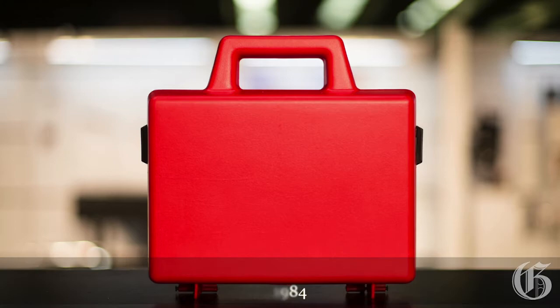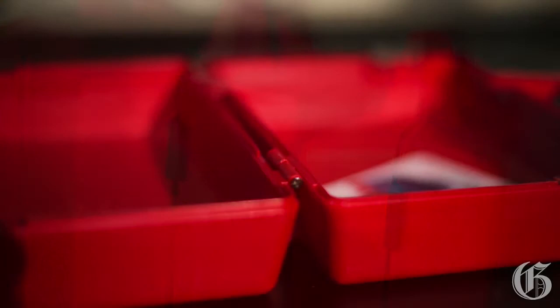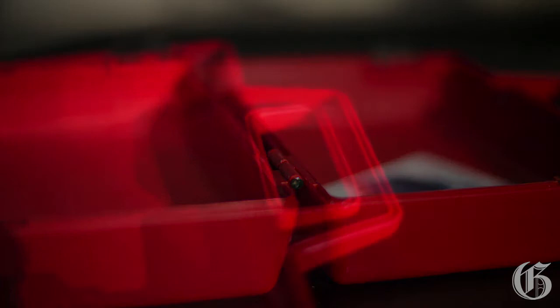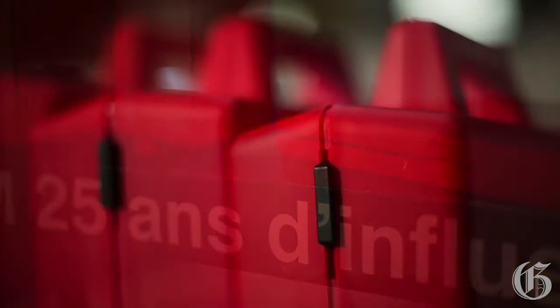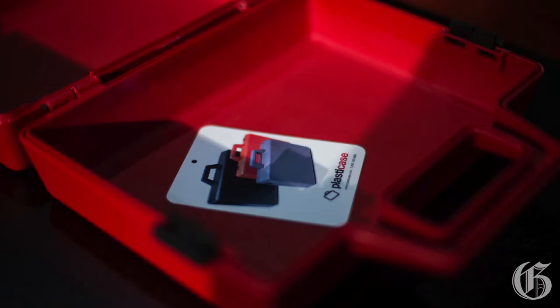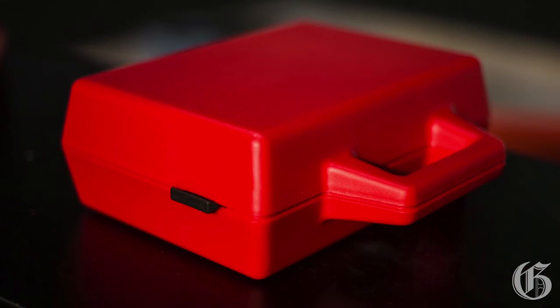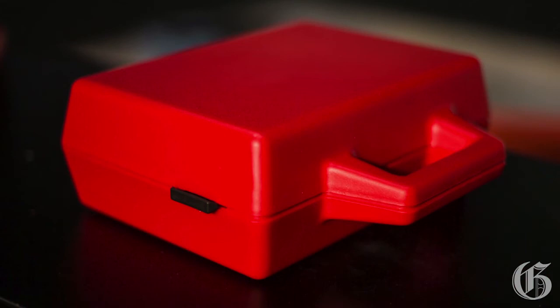This is the series of plastic cases made by industrial designer Michel Dallaire — the attache case, lunch case, and snap case. They were launched at the first system show in the early 80s and they're still manufactured today. This is the best and most successful example of good product design because they're well made, well marketed, simple, inexpensive, and very good-looking.